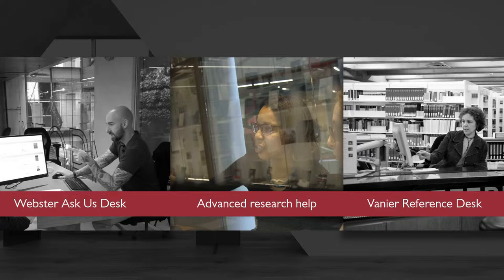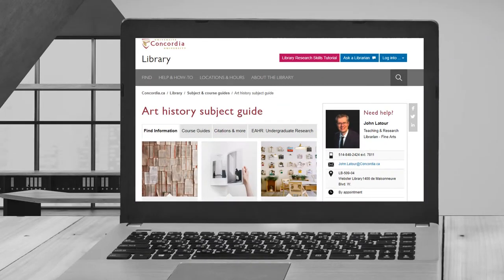We are dedicated to helping you succeed. Good papers are supported by good research, and we can help. The easiest thing to do is start at the Reference or Ask Us Desk. But if you need more specialized help, you can email your subject librarian to book an appointment.